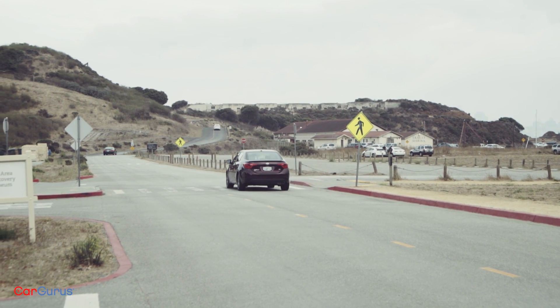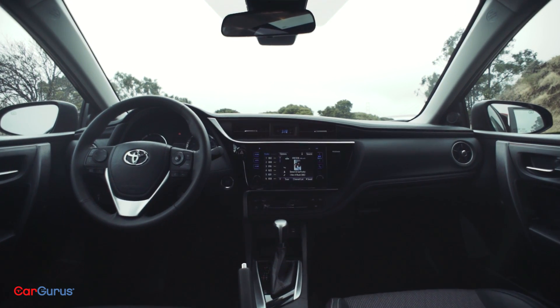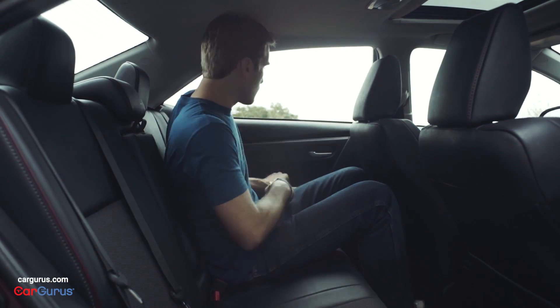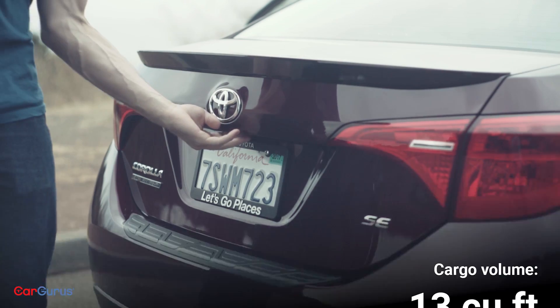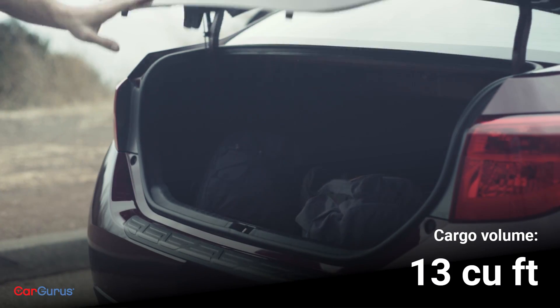Otherwise there's nothing but good things to report. This interior is really roomy and looks great, especially in the SE trim. Even the back seat provides enough room for adults. While the 13 cubic feet of trunk space isn't going to break any records, it's average for the class and has a nice big opening and a low deck for loading and unloading.